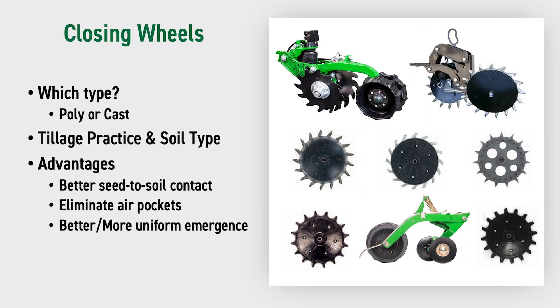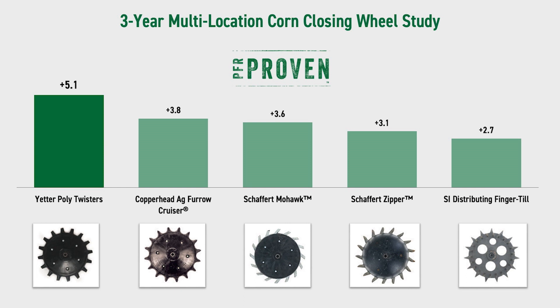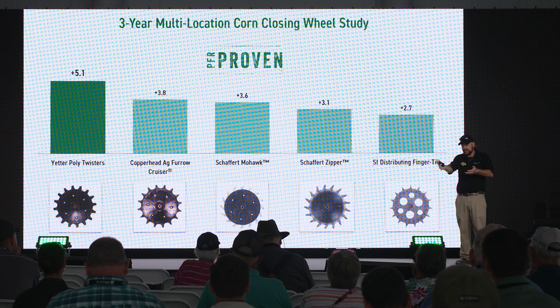There are a lot of different types of aftermarket wheels, and what's best for you depends on your tillage practice, soil types, and other factors. For us, here are the five best ones we've tested over time for corn — our five PFR-proven closing wheels, giving anywhere from two and a half to five bushel gain. That's why it's my number one thing to do, because closing wheels are one of the least expensive investments on that planter and you get a pretty good gain across all your acres.